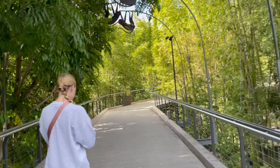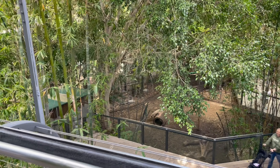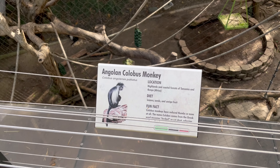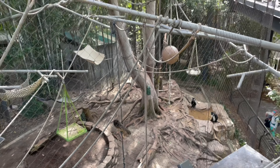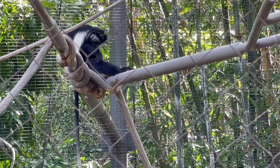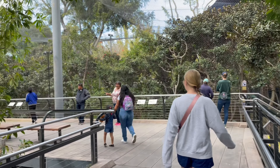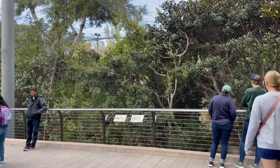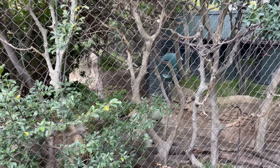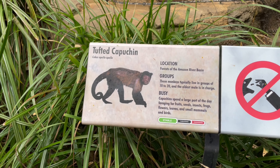We are on Monkey Trails and Forest Tales. You're like up in the canopy and there's gonna be monkeys. I'm going to see the colobus monkey - here they are in the trees. This area has all sorts of monkeys all over the place, and even some pygmy hippopotamuses. The hippopotamuses and the monkeys live together in harmony.